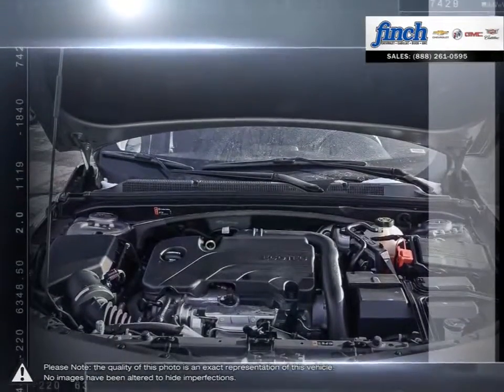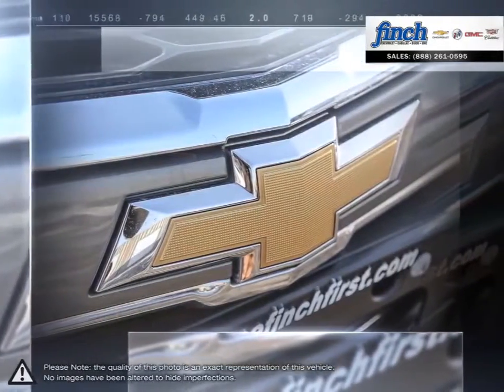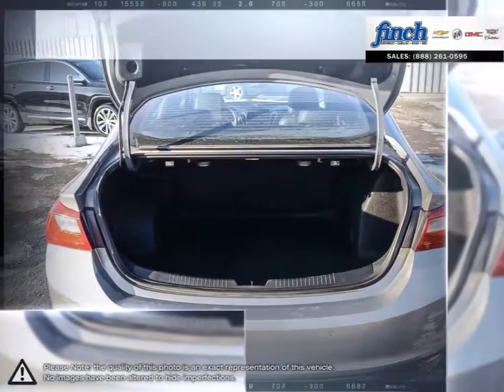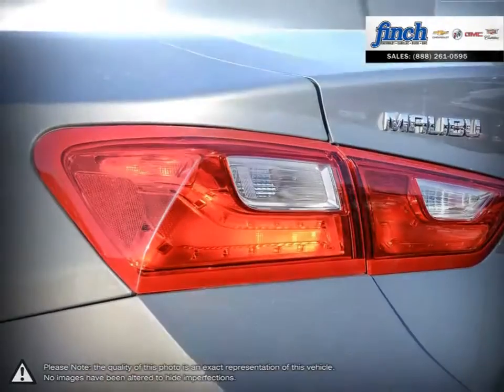When your head demands practicality and efficiency but your heart cries out for beauty and performance, Malibu is the answer. Roomy, efficient, and loaded with advanced safety features, Malibu's as practical as they come. Who says you can't have it all?